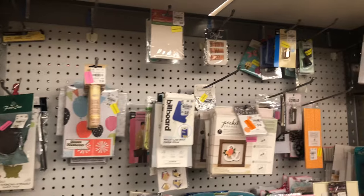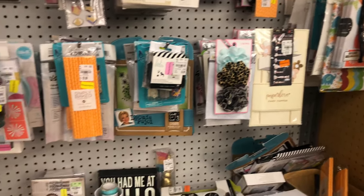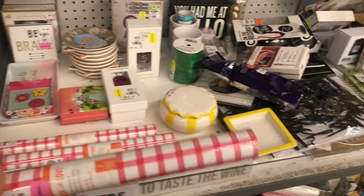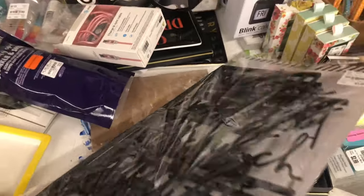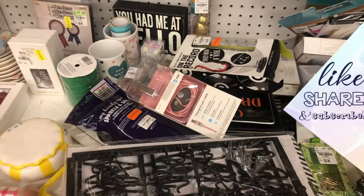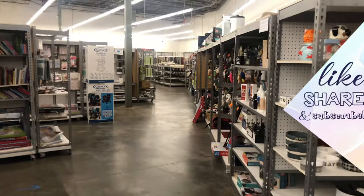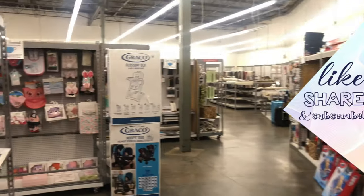They also have some party stuff on clearance. Anyway, I need to go ahead and get up out of here. Y'all know what it is — tell me where you want me to go, tell me what you want to see, and I'll get it done because I'll be in these streets and in these stores. See you guys next time, bye!